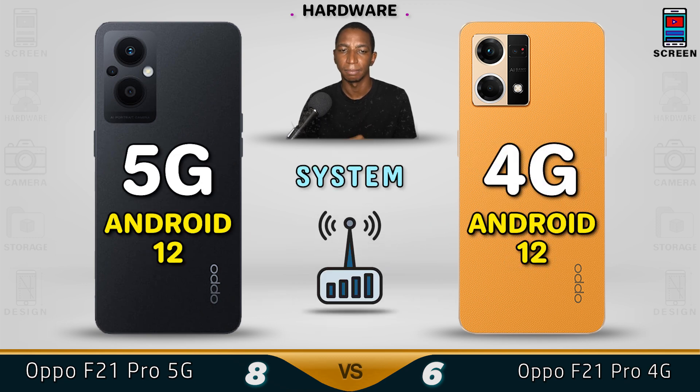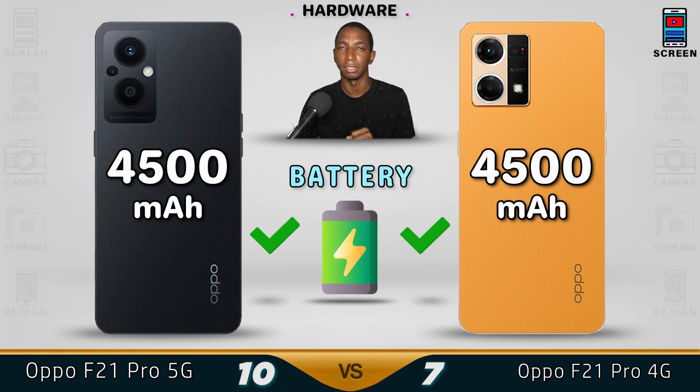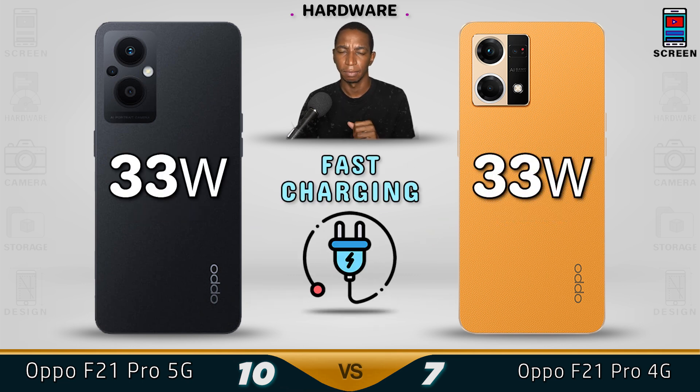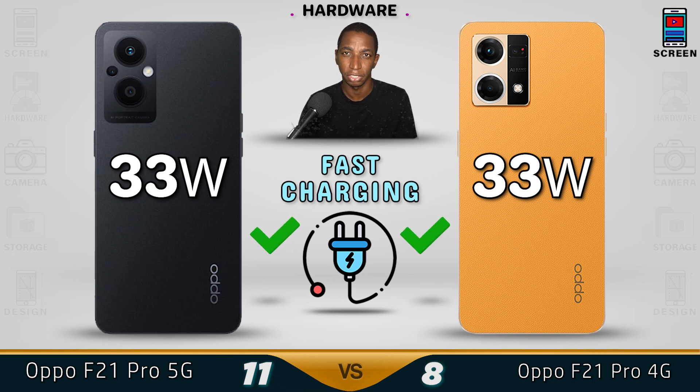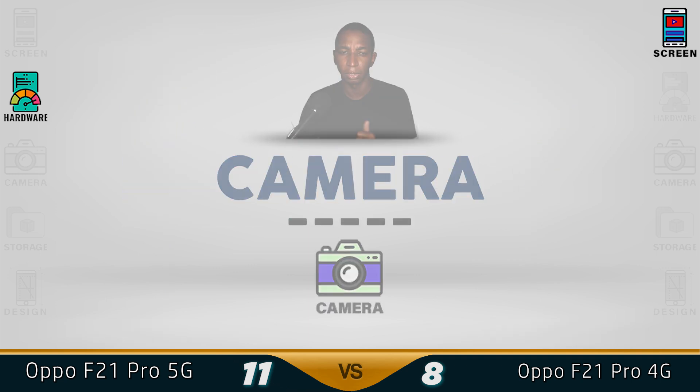For the system, both will be running Android 12. The battery on both devices is 4500 mAh, so they should perform the same. For fast charging, both devices come with a 33-watt charger in the box, so we give the 5G version the better hardware.